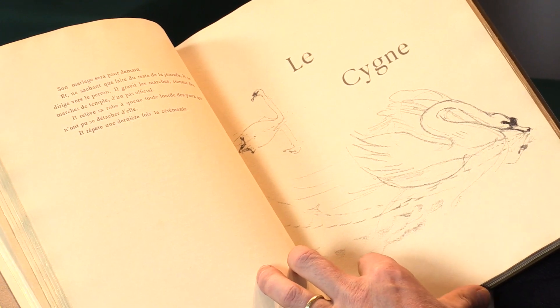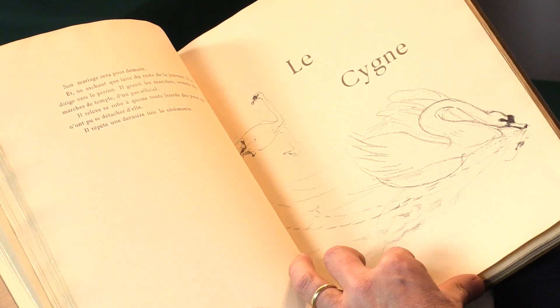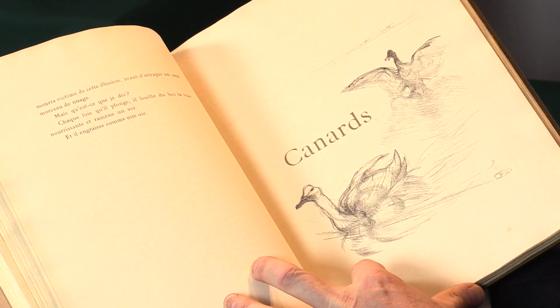People associate him with his posters for bars and restaurants and the Moulin Rouge, but here he is working in a different setting — in natural history — but still with expressiveness and humor.